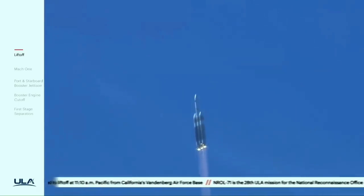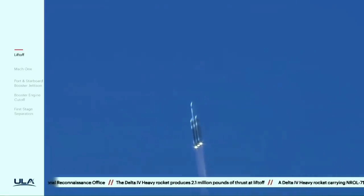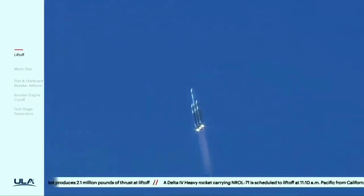Core boosters beginning to throttle down to the partial thrust mode as expected. Core boosters reach partial thrust. Now 46 seconds into flight. Chamber pressures continue to look good across all three RS-68A engines. Core booster in partial thrust mode; port and starboard boosters in the full thrust mode. Now coming up on one minute into flight.